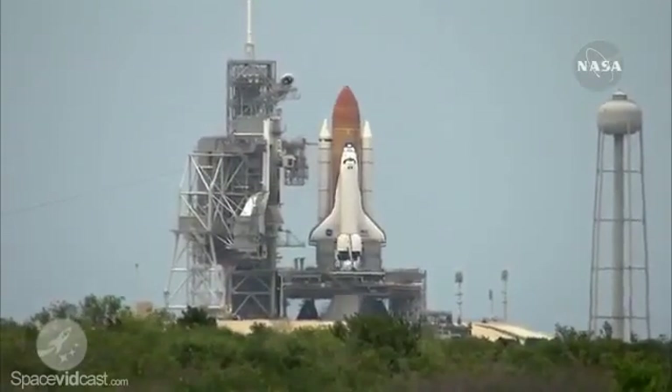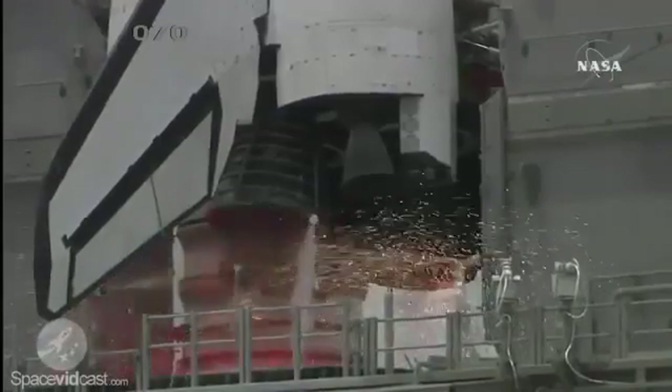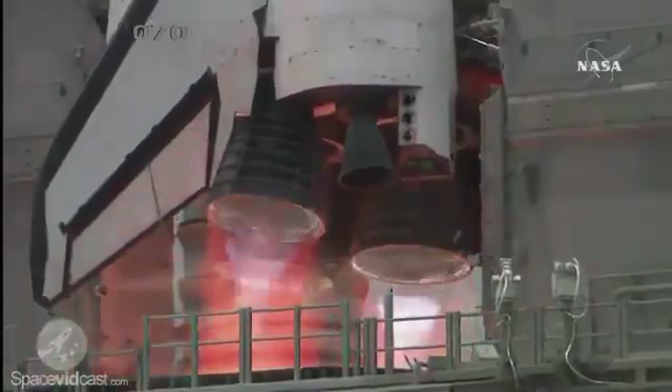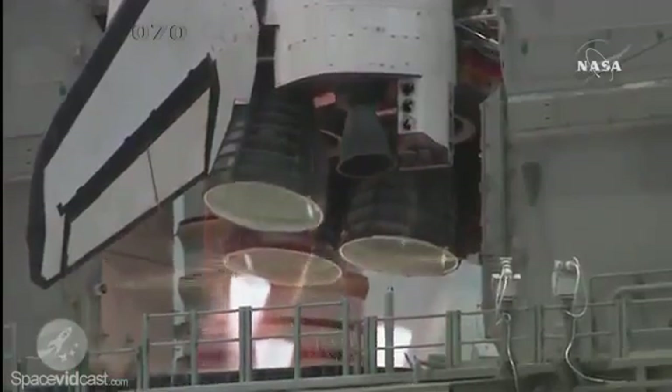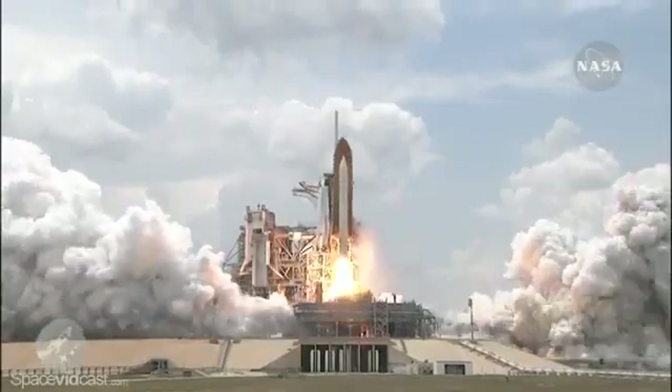T-minus 10. 9. 8. 7. 6. 4. 3. 2. 1. And liftoff of Space Shuttle Atlantis.